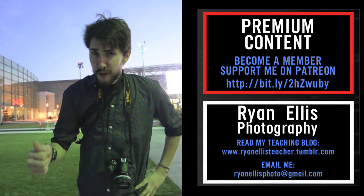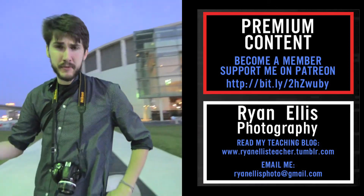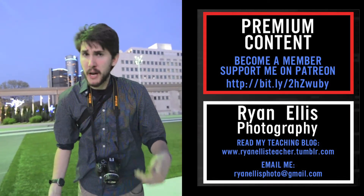Don't forget to subscribe to my YouTube channel to never miss a Ryan Ellis photography update. Want even more? Support me on Patreon to become a premium member.